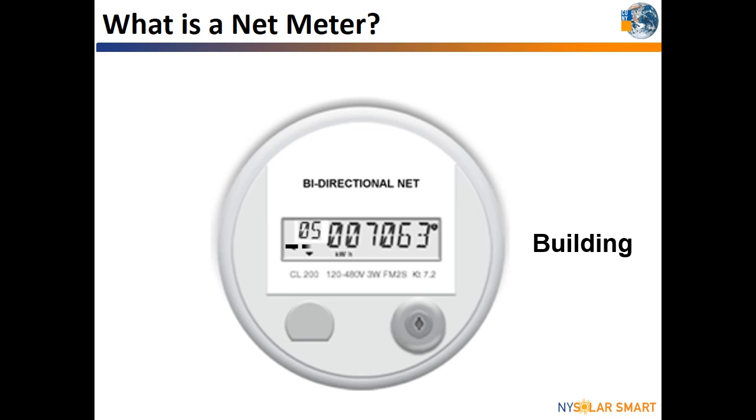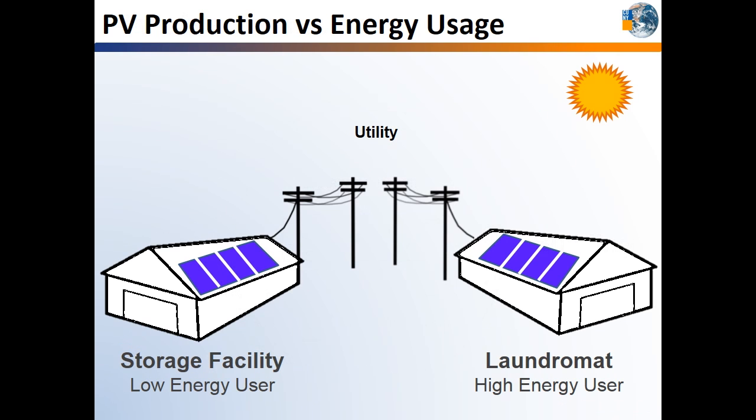Your solar contractor will submit a net metering application for you once you decide to go solar. The utility will install the net meter on your building's electric panel when your application is approved.